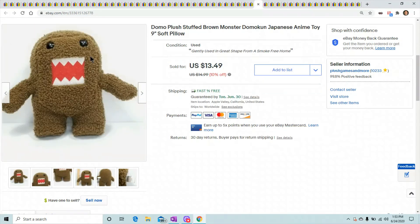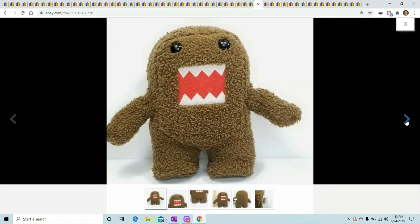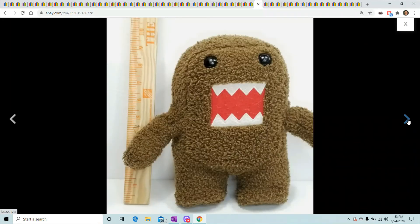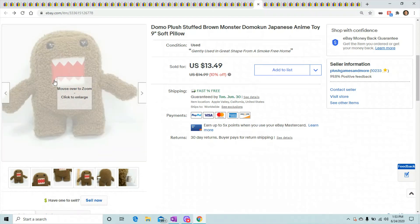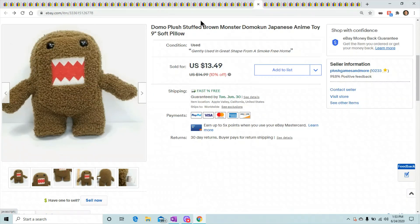Domo — this one also went out of the country. The buyer paid around $22 or more to ship him. He was nine inches, a little bigger than the normal size Domo, so someone needed a bigger Domo. He sold for $13.49 plus the buyer paid international shipping.